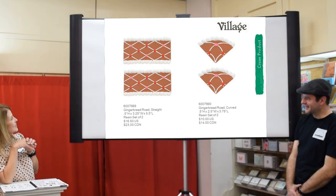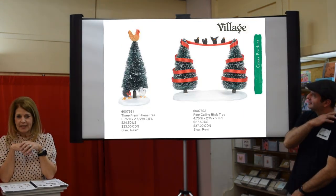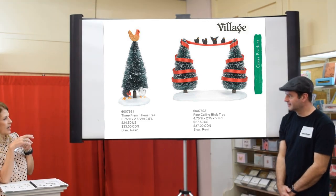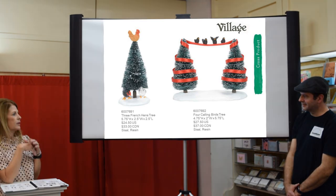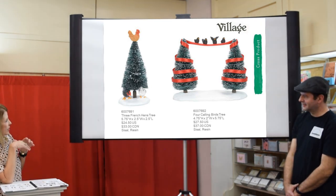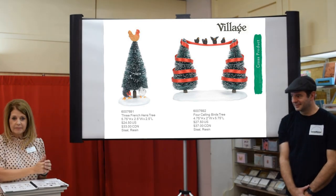Last year we did the Partridge and the Pear and the Two Turtle Doves, and the question was whether we'd do more — yes, we did. Now we have Three French Hens and Four Calling Birds. If you're doing Twelfth Night that might work right.